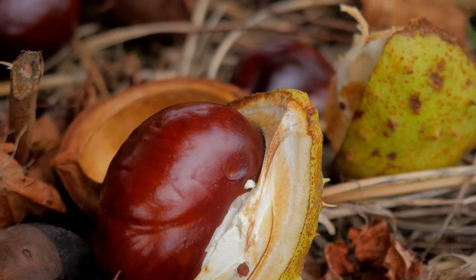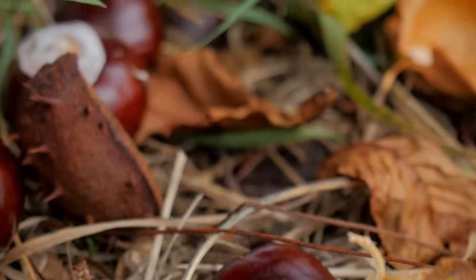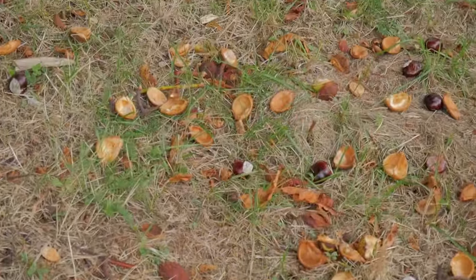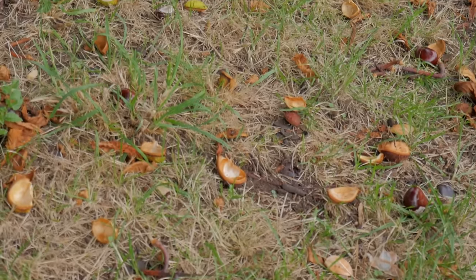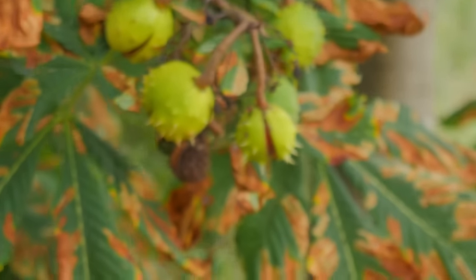If you're from Britain you might recognize these natural specimens on the ground here — horse chestnuts, or conkers. They're completely inedible, shiny, woody nuts that grow in early autumn. Children used to play a game where they drilled holes through them, put them on a string, and whacked them against each other; whoever's conker broke lost the game.